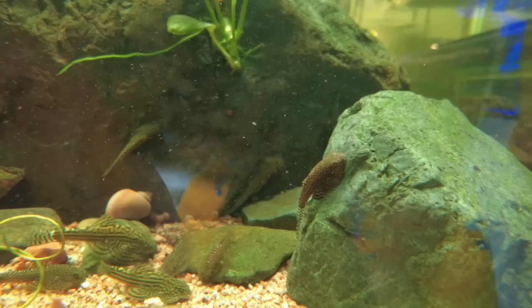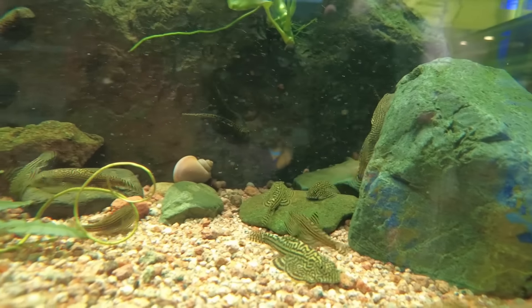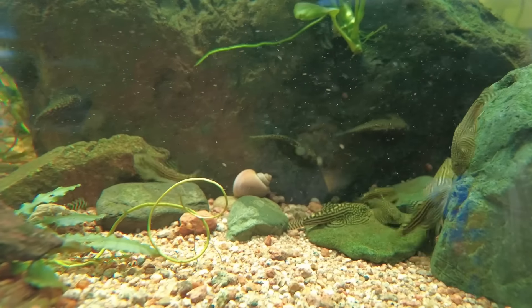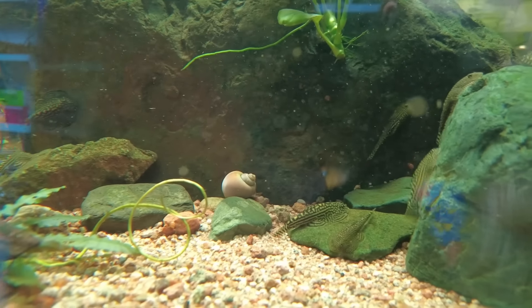I think the most exciting part was the baby hillstreams — seeing that they're actually breeding in here. We were like, they'll definitely breed, this is literally perfect for it. And then it actually happened. A couple of weeks we were holding our breath, thinking surely, surely. And then when that first one popped up, everyone was so happy.